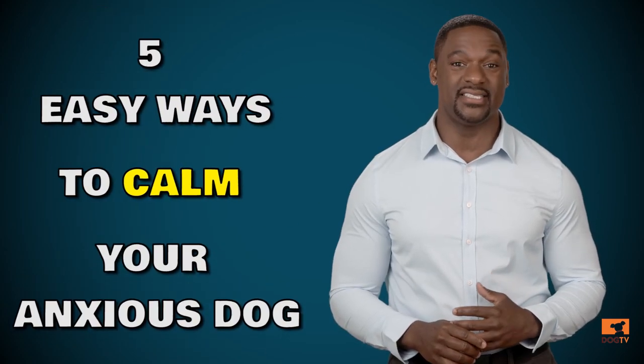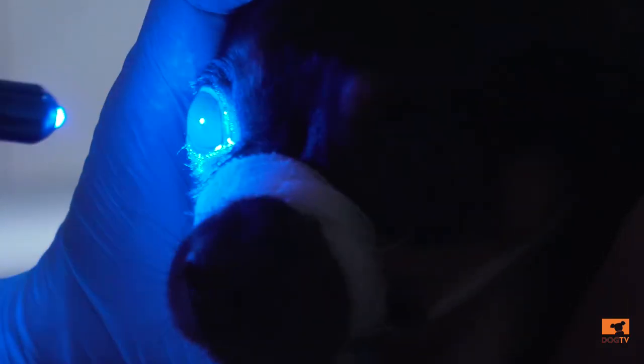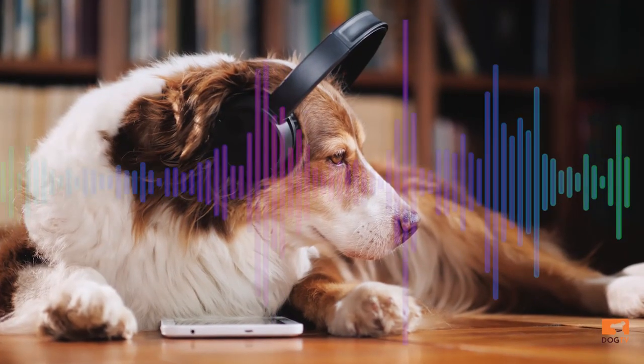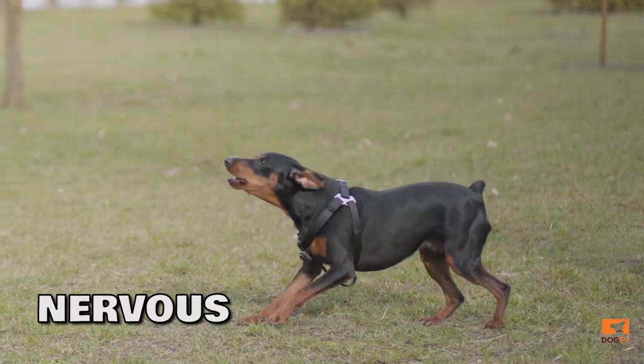Hi, I'm Dr. Courtney Campbell, and in this video I'll show you five easy ways to calm your anxious dog. Dogs see the world distinctly differently than we do. Many of their senses are superior to ours, and therefore they pick up sights, smells, and sounds that we may not notice. But the ability to understand why they are seeing and smelling these things is not always there, and that's when you'll see anxious behaviors. So if your dog suffers sometimes from stress or anxiety or is generally nervous, watch this video and learn easy tools to help your dog overcome their anxiety.